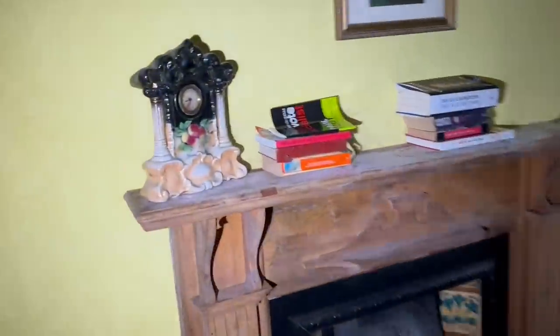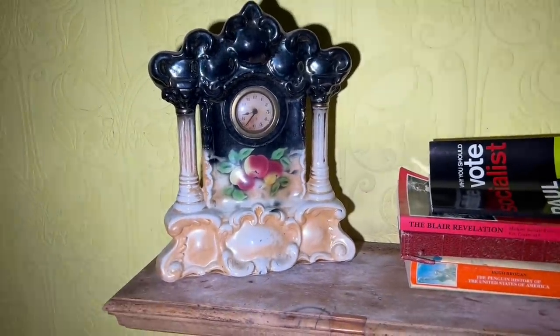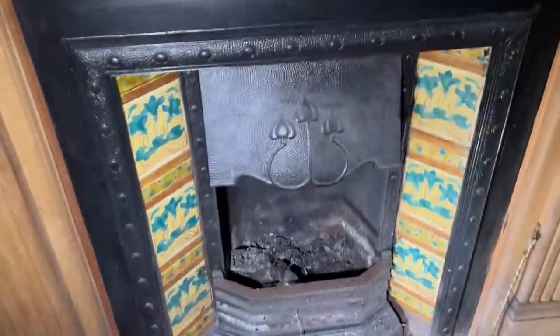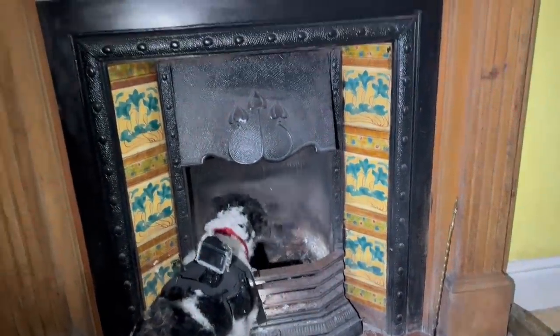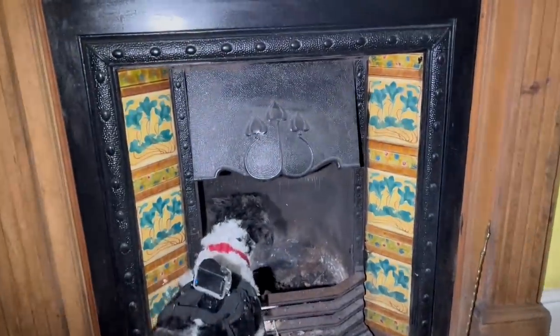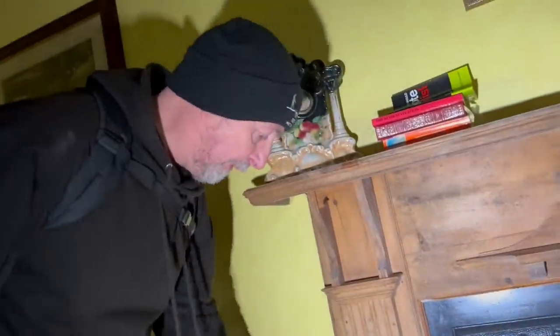Now look, I keep noticing this clock. That clock — I feel like I've seen that or something similar before. And then this fireplace — oh, I love this. Fireplace appreciation society! I really like the metalwork on that because it's all dinted. What's it called when it's dinted? Dimple. Dimple work. Is it dimple work?